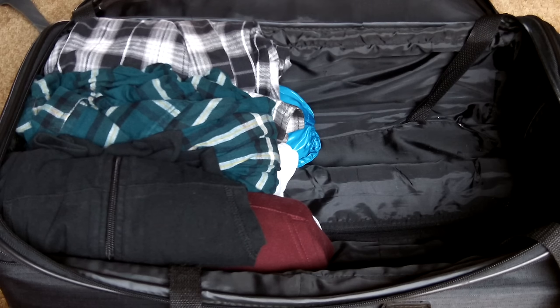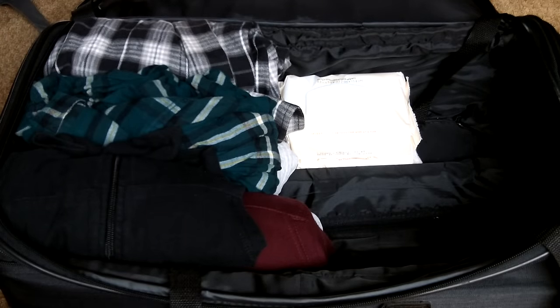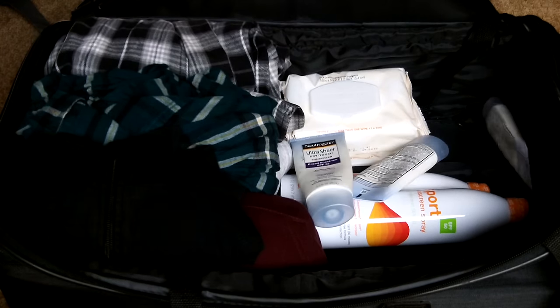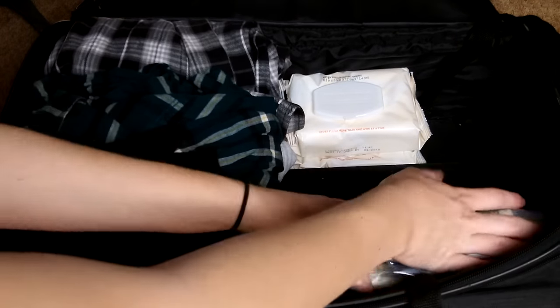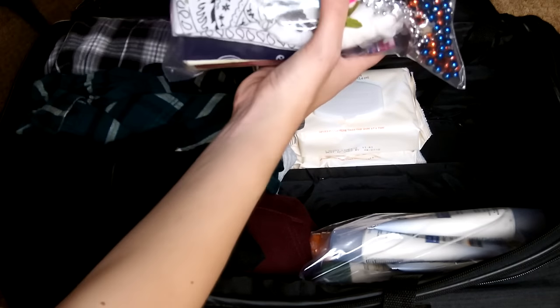Now on to some important and necessary items for camp. First off I'm putting in some baby wipes, which will save your life at camp because you're not going to be able to shower every day — baby wipes are good for wiping your feet off or just wiping any other dirt off. This next thing is definitely one of the most important: sunscreen, and some more sunscreen, and even more sunscreen. And also bug spray, but I haven't gotten that yet. I put all the sunscreen into a big plastic bag because it's much easier to pack random assorted things that way. And then I have a random assorted bag.